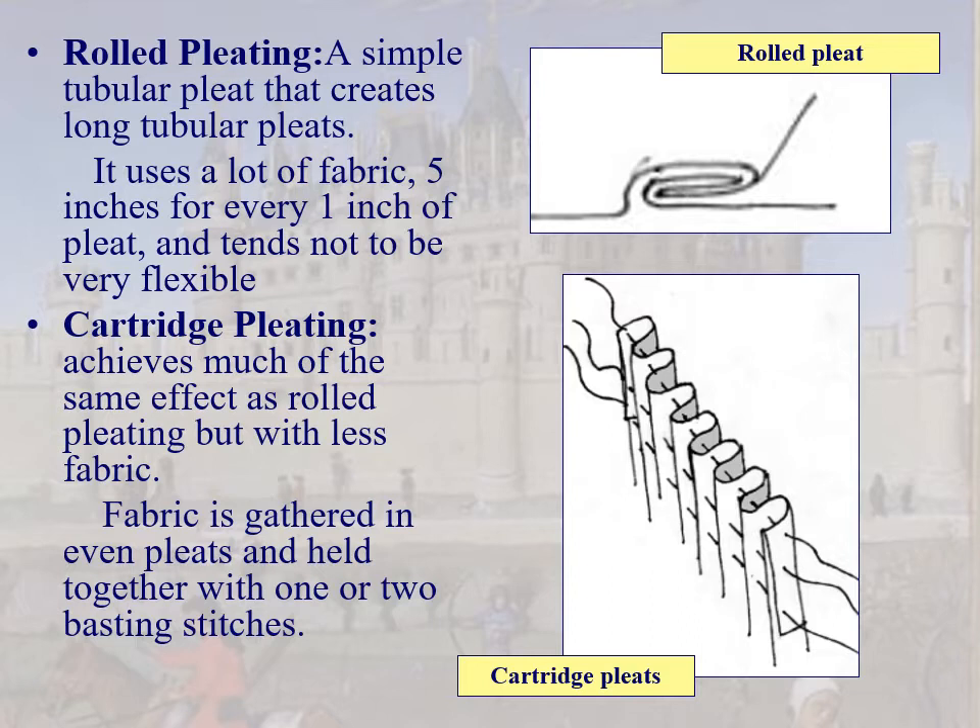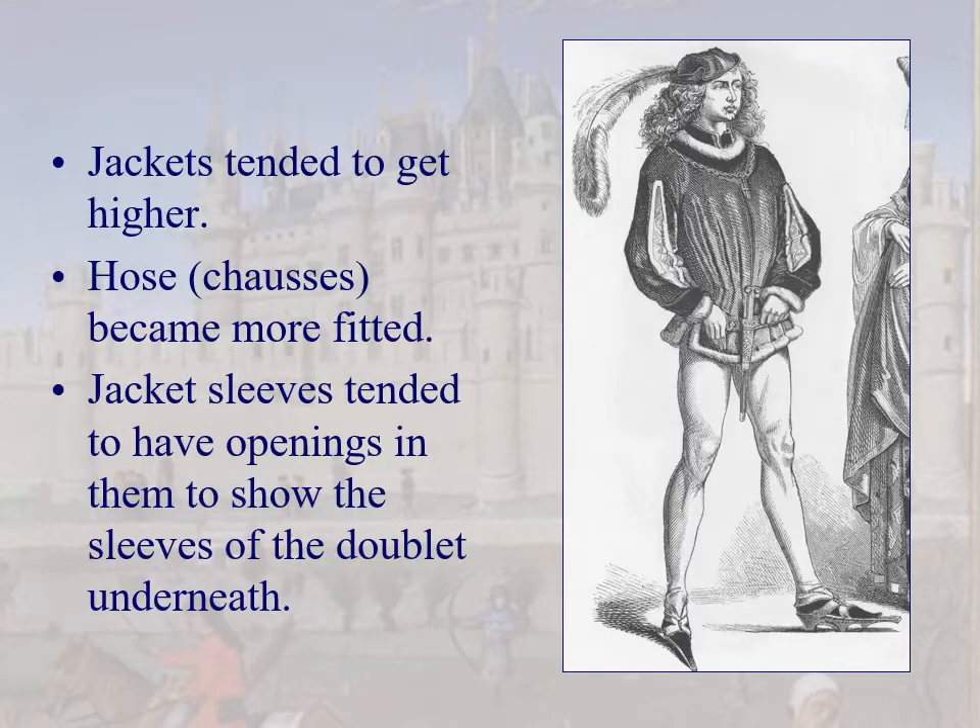Cartridge pleating is a little better — you don't need as much fabric and it's more flexible. It's gathered in even pleats and held together with one or two basting stitches. Jackets are getting much higher. Chaucas, or hoses, are now becoming much more fitted. The generic term 'hose' is becoming more and more in use.